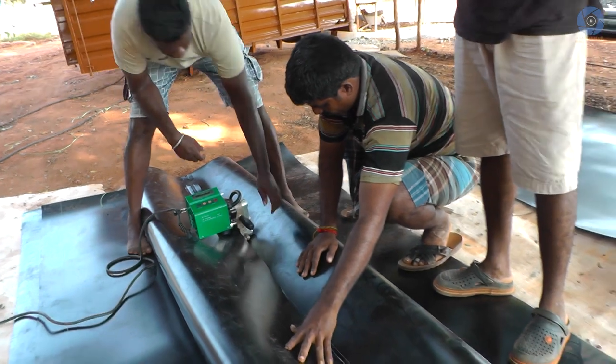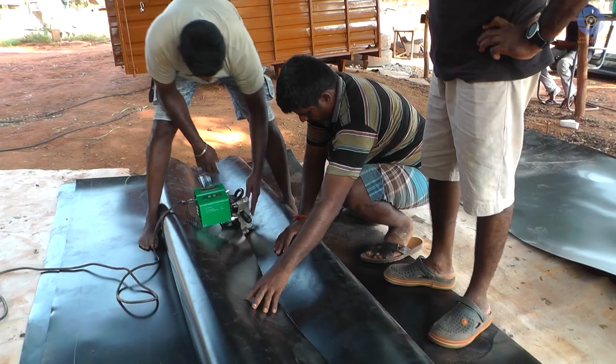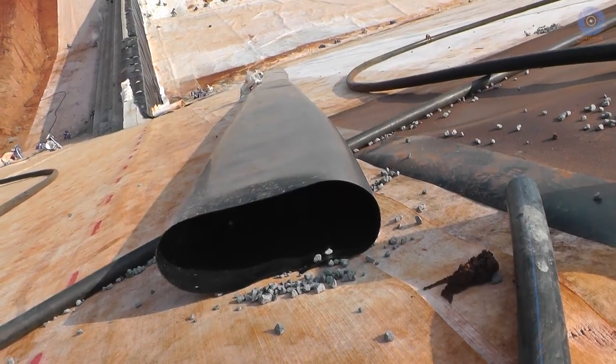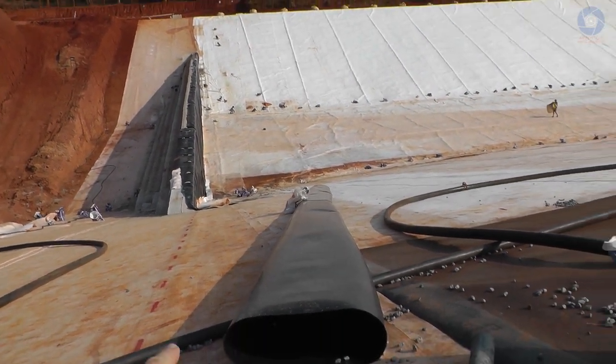They have been building, and still are building, more pipes made out of the same waterproof liner. These pipes will be used to add the granite chips into the lake — so this is going to be interesting to watch when they do it.